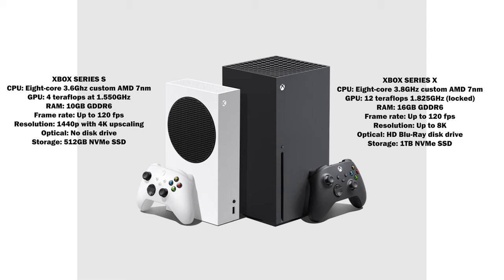There is no optical drive on the Series S, but there is an optical Blu-ray drive on the Series X. In terms of storage, the Series X has one terabyte of specialized NVMe storage, while the Series S has 512 gigabytes of the same specialized NVMe. You can expand that with expandable storage that maintains the same speeds and capabilities.